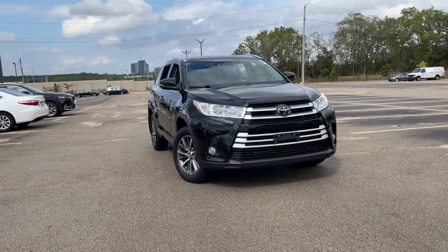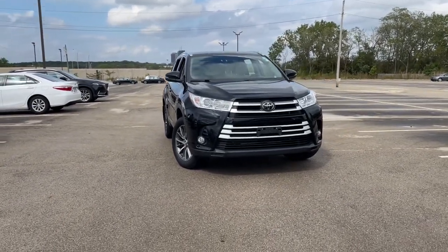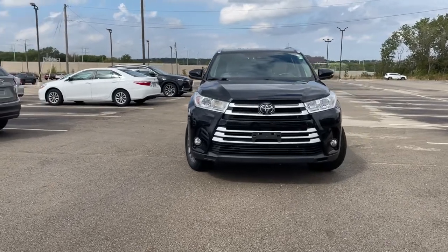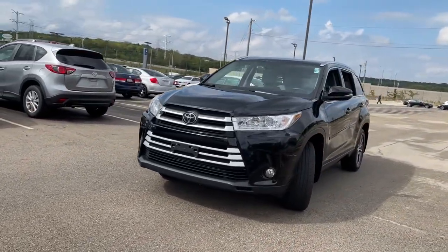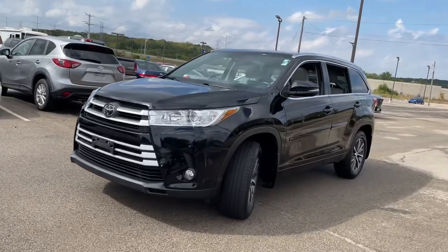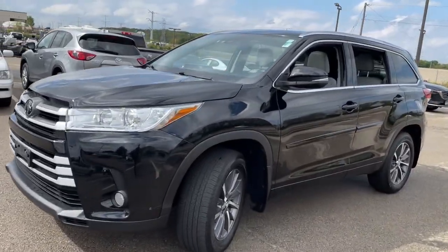Get into the 2018 Toyota Highlander. With less than 40,000 miles on the odometer, this vehicle provides excellent value. Give your family this spacious, efficient Highlander and start building your road trip memories.